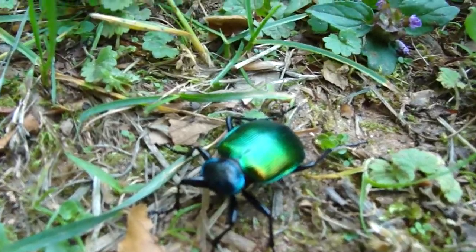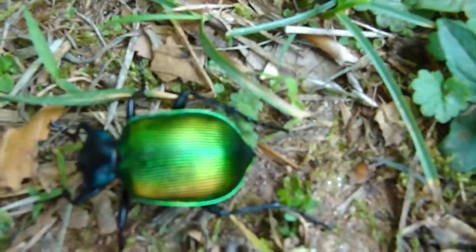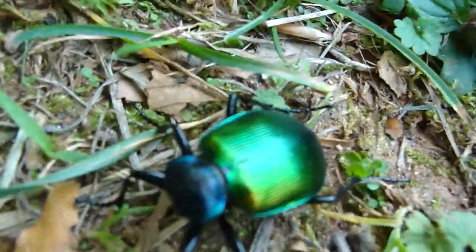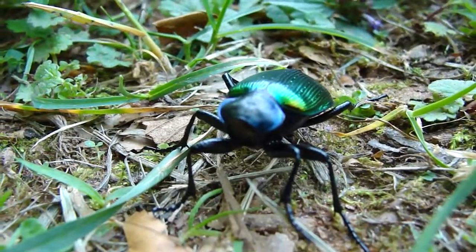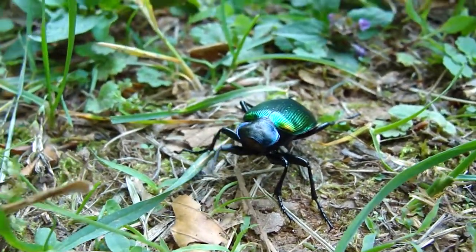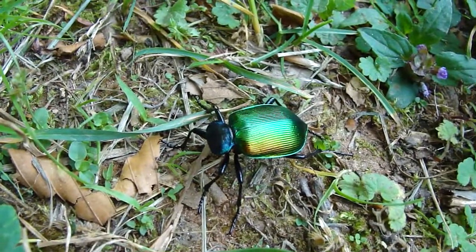We first noticed this beetle's beautiful iridescent colors, but then we noticed it is missing something that is a defining characteristic of an insect. Some folks noticed it's missing its antenna, and the reason it's missing its antenna is because it's also missing its head.